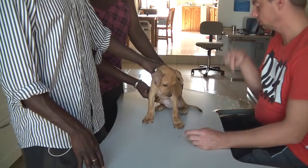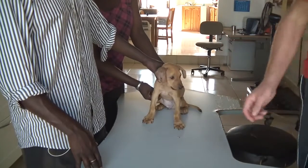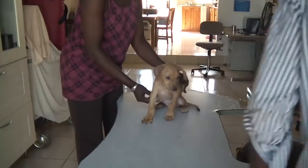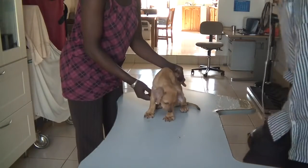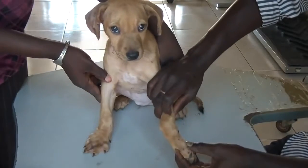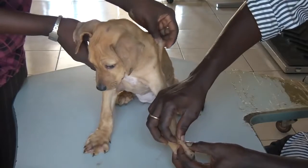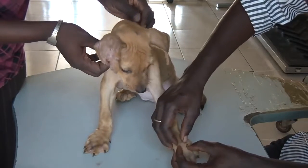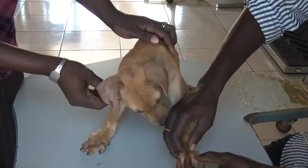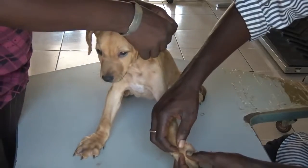So what I want you to do now is to take the seed here. Fatou will hold the dog, and you try. Fatou will help you even with the presser. Go around here, take the seed, and try to press it.